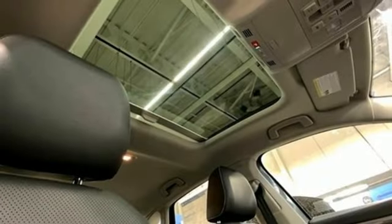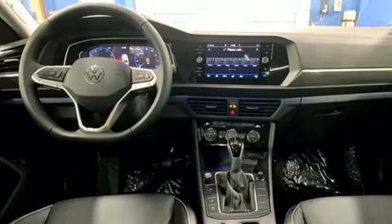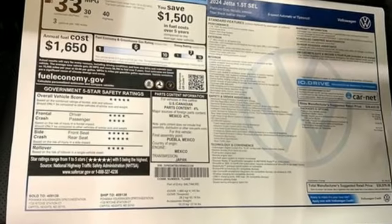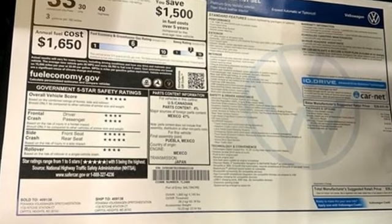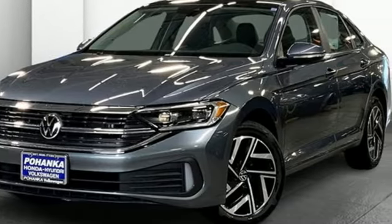Intercooled turbo inline four-cylinder engine, express open and closed sliding and tilting sunroof, gas pressurized shocks, and automatic transmission. Volkswagen — performance you'd expect with the precision of German engineering. Experience it for yourself today.